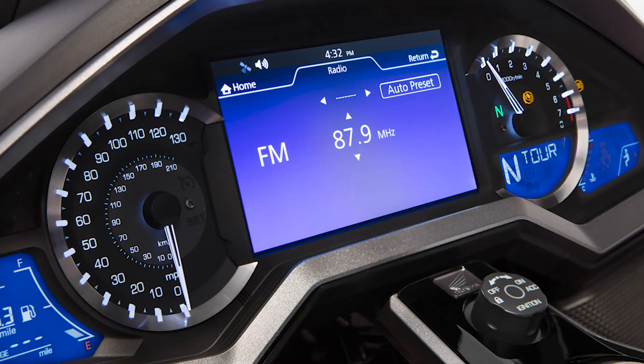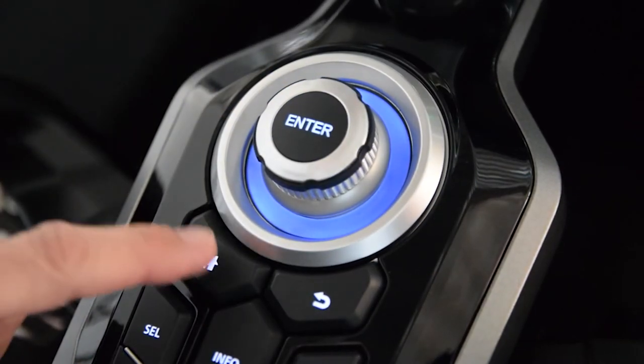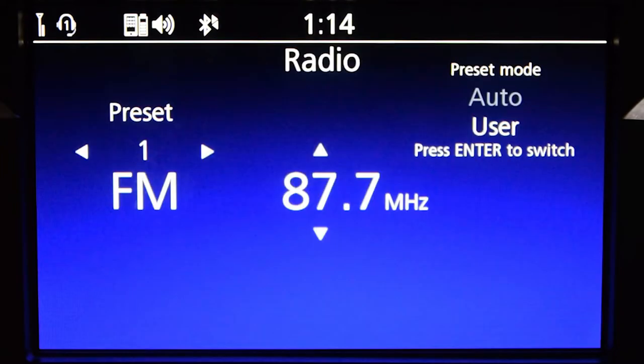Listening to your favourite music and other audio with the Goldwing is a breeze. Press the home button on the centre panel or the left handlebar to access the home menu. Use the interface dial on the centre console to select audio source and press enter. The last audio source listened to will be displayed.